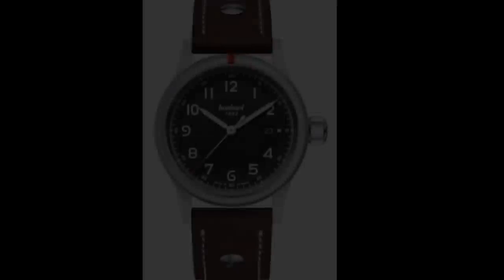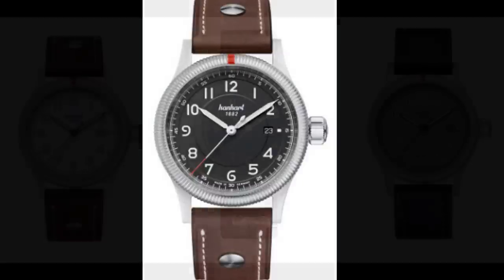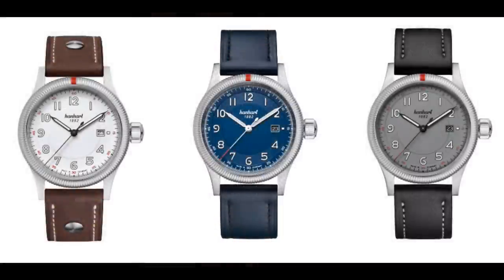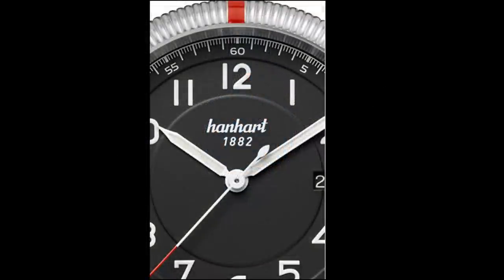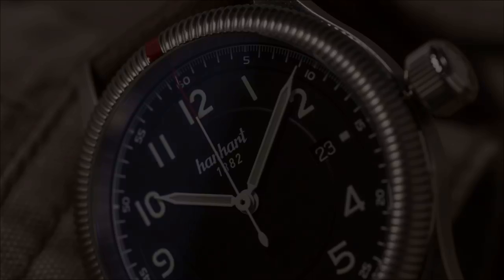Yet another German watch that I like the more I look at it is the Hanhart Pioneer One three-hander. At first glance this watch looks like a chronograph, but obviously it's not. Hanhart is traditionally known for its chronograph models and the Pioneer takes its cues from that well-known aesthetic. The Pioneer One is available with either a white dial or a black dial — and now blue and gray dials too — but I like the black dial the best. The minimal date function is almost non-existent, which aids the overall look of the watch. The most prominent feature is the fluted bezel and fluted oversized crown; together they give the watch a tool-watch look which I especially like.